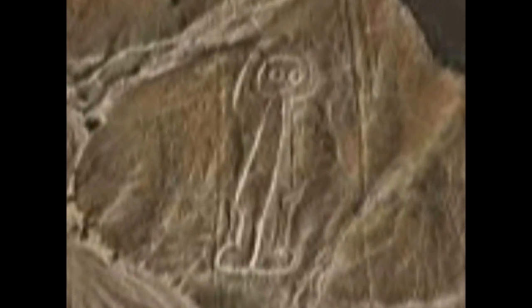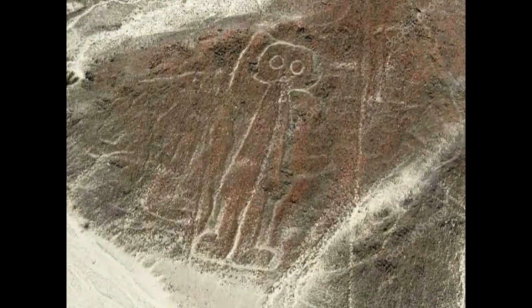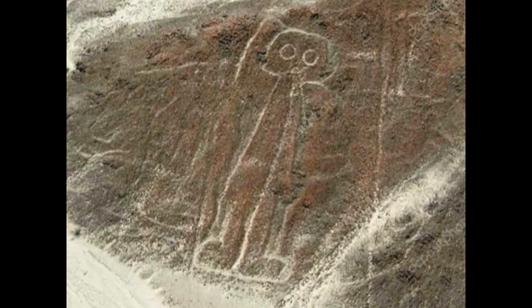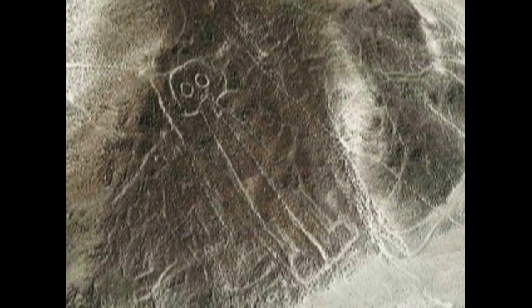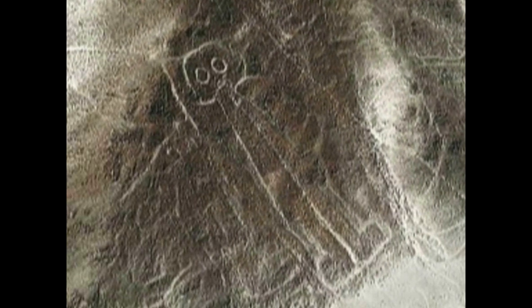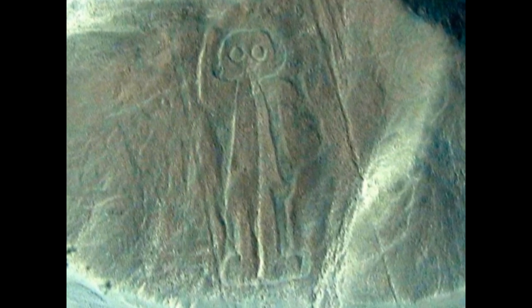The long-term scholar of the Nazca drawings, Maria Reiche, named the figure the Owl-Man when she published the first aerial photograph of it in her 1949 book, The Mystery of the Desert, which suggested an astronomical purpose for this and other Nazca etchings. It became known as the astronaut only after ancient astronaut writers popularized the image.